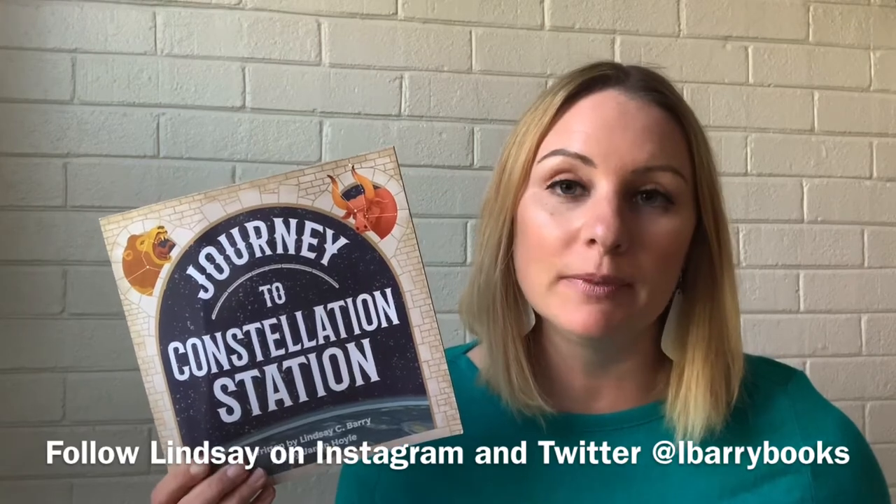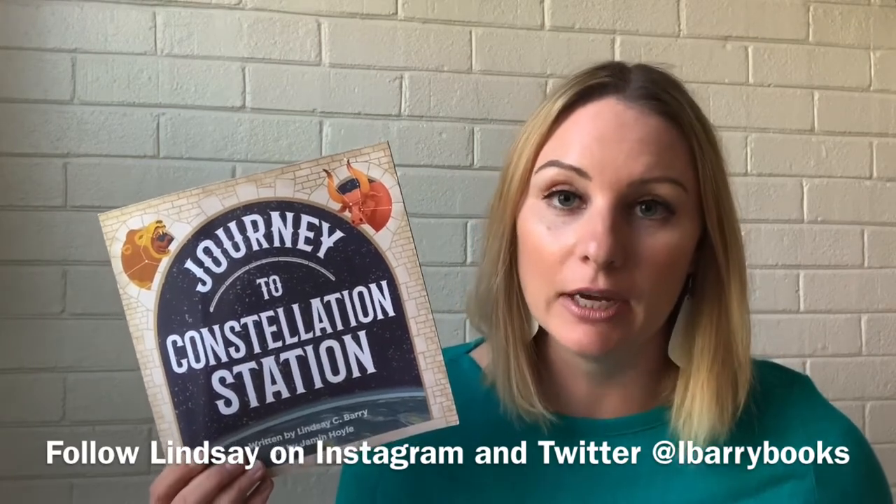But first, I'm going to talk to you about how I came up with the idea for my book, how you can use it in classrooms and as a parent and caregiver, and then I will get into reading the book to you.